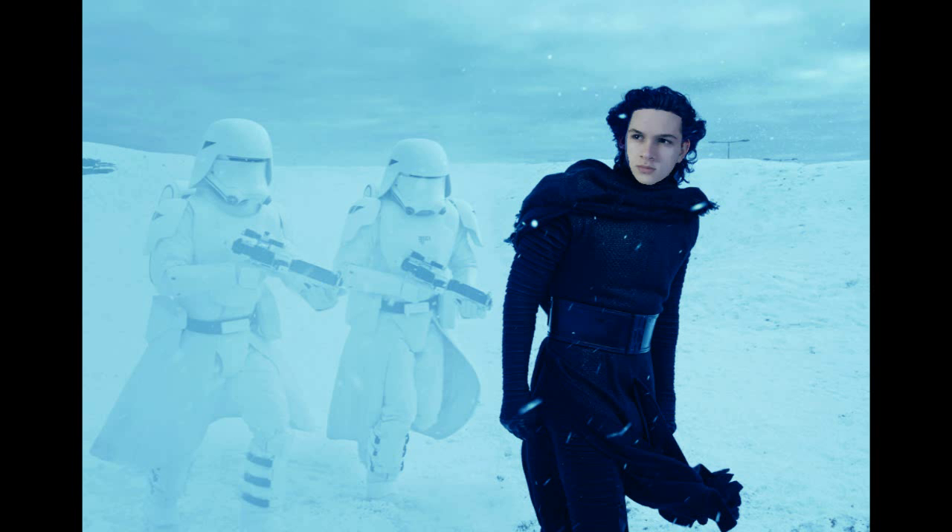Hey guys, I am here to give you guys a look at the very new Star Wars: The Force Awakens pictures released in Entertainment Weekly. I think it comes out tomorrow. So let's just get this thing started now.